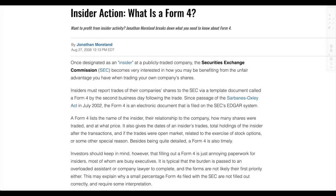Let's begin. Insider action — what is a Form 4? Once designated as an insider at a publicly traded company, the SEC becomes very interested in how you may be benefiting from the unfair advantage you have when trading your own company shares. They can't necessarily stop you from trading; however, that information becomes public, because if something really catastrophic is about to happen and you sell all your shares at the peak, that information is probably going to be part of a lawsuit later on.